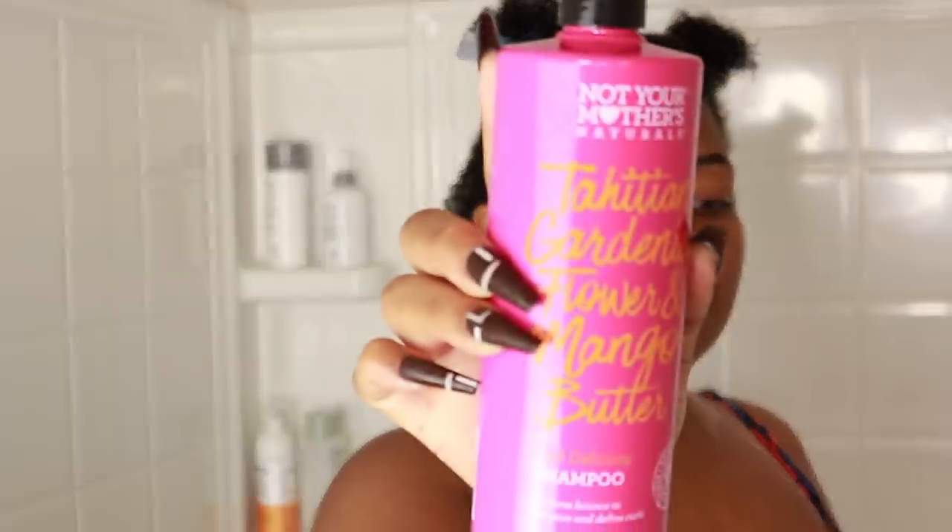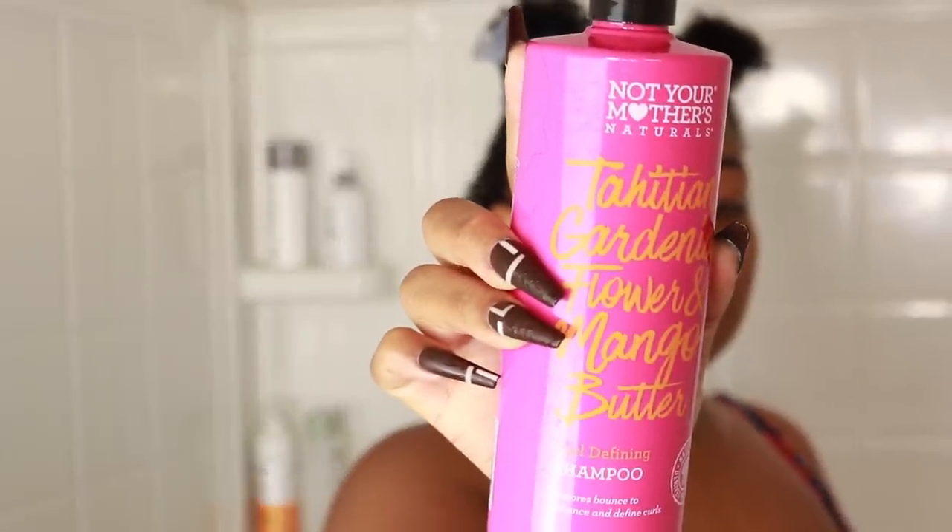We're off! Again, I'm doing a wash and go routine — everything is under $10 and has pretty clean ingredients. Since I'm doing a wash day, let's hit the shower. First thing I'm going to do is wash my hair, and in this particular wash day I am using Natural Mothers Tahitian Gardenia Flower and Mango Butter Curl Defining Shampoo.